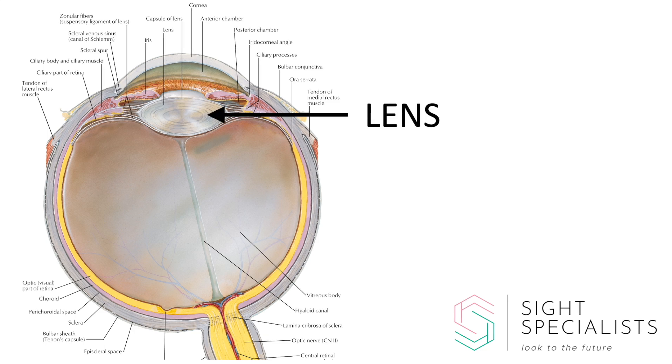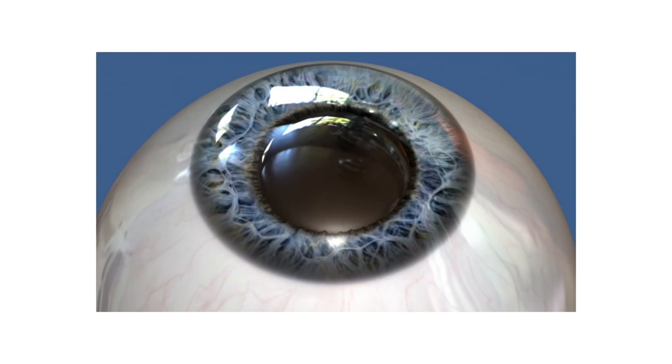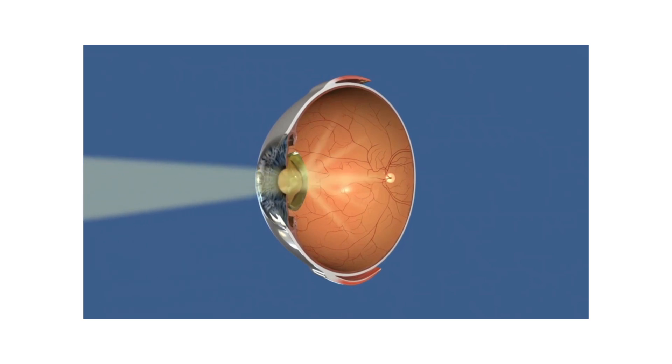The lens is approximately the size and shape of a Smartie. Its role is to focus the incoming light onto the retina so that we see clearly. Cataract is a clouding of that lens. This clouding obscures the light from reaching the back of our eye and it also acts like a chandelier that scatters the incoming light.